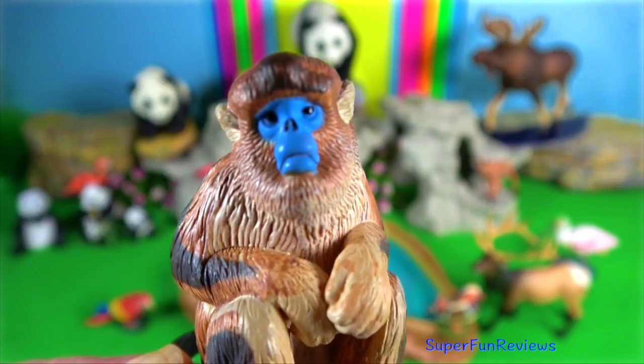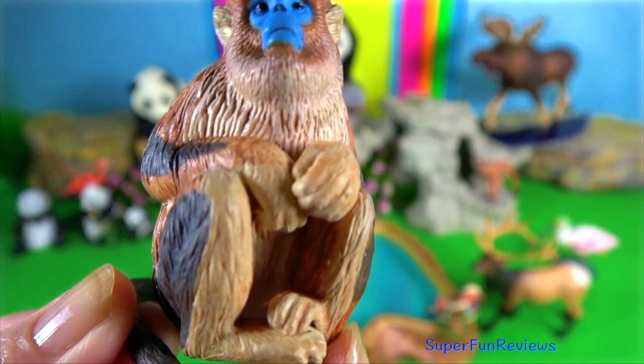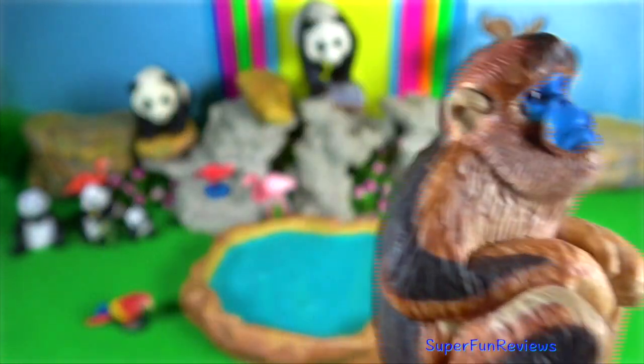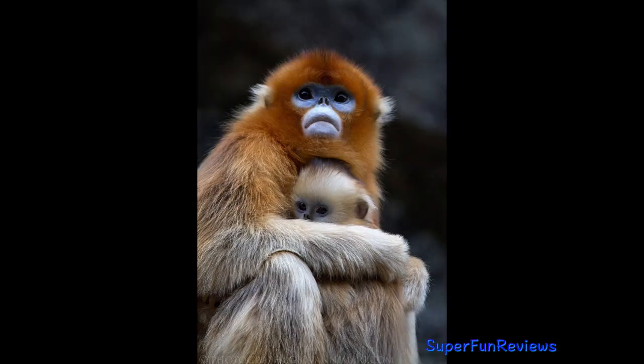Snub-nosed monkey. Mating starts with a female taking up eye contact with a male. She flashes herself at him, and if he shows interest, they go on to mate.